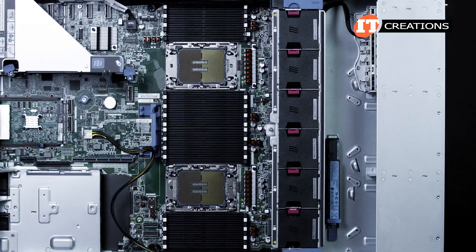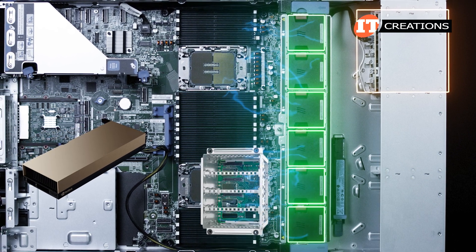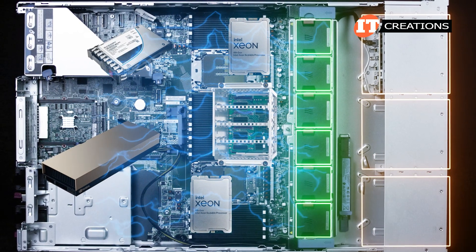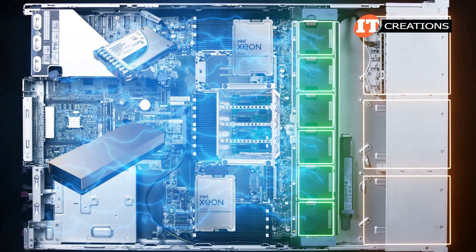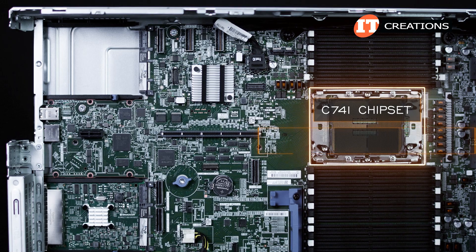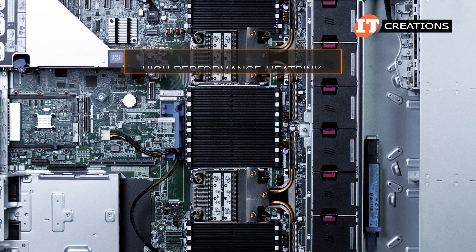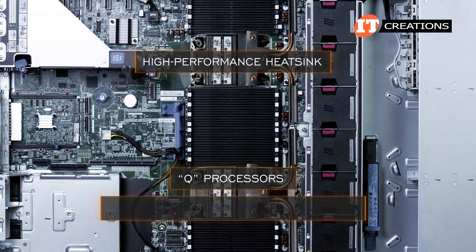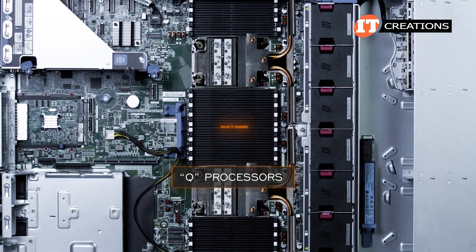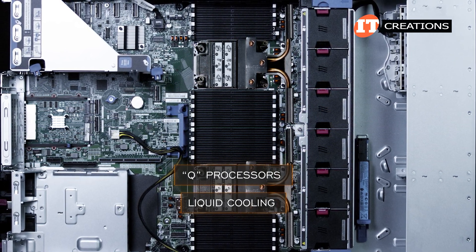Supporting the storage up front is a single drive backplane for the eight drive bays, with all fans behind that. If you install GPUs, mid-tray drive cages, performance NVMe drives, three front drive cages, or CPUs with a TDP greater than 205 watts, you will need the high-performance fan kit. This platform features the C741 chipset and supports CPUs with a thermal design power up to 350 watts. Q processors require a maximum performance heatsink — those processors basically require liquid cooling.